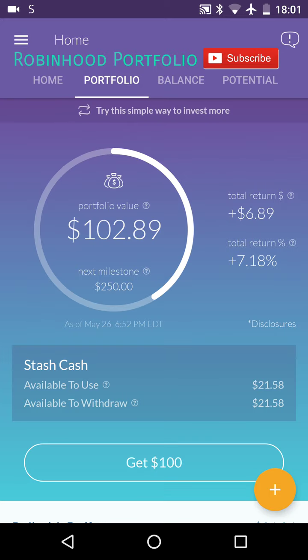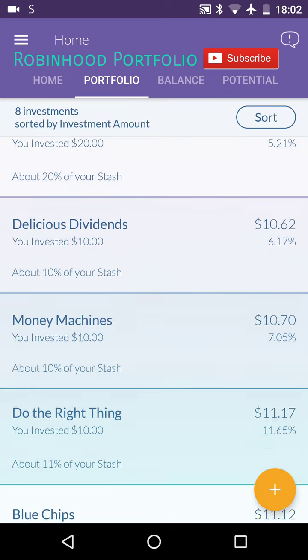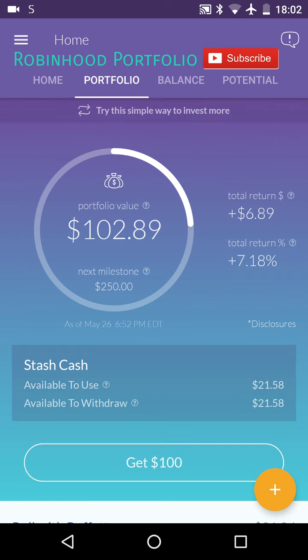So I just wanted to quickly log in and show you guys performance so far. I've been very impressed with this application. The drawback is the monthly maintenance fee — $1 per month for less than $5,000, 0.25% for portfolios greater than $5,000. But the securities it has on here are very good securities, so you can't really go wrong picking any of these. And the performance has been great — 7.18%.